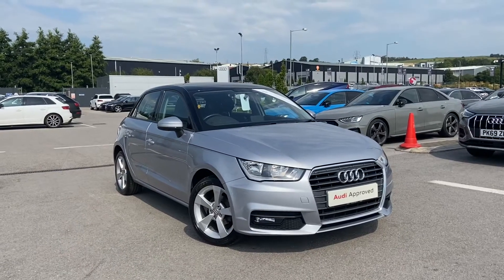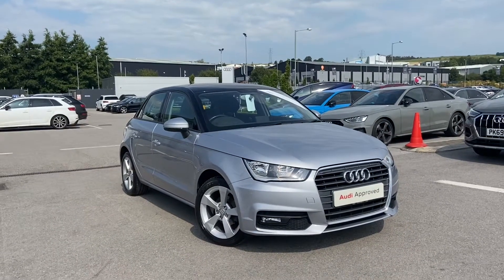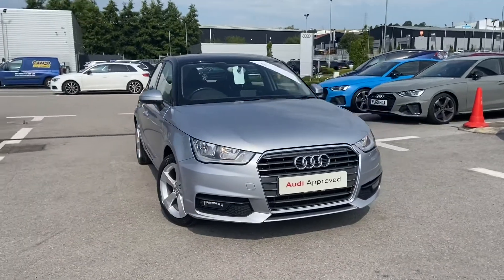Hi and welcome to Blackburn Audi. My name is Fiona and today I'm going to be giving you a quick tour of this Audi A1 Sportback Sport.